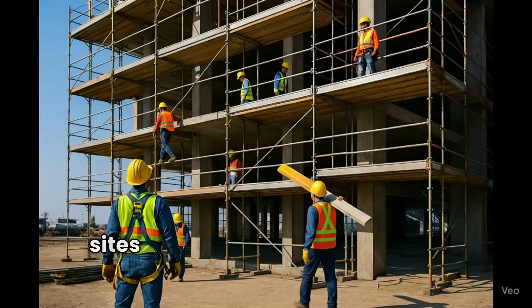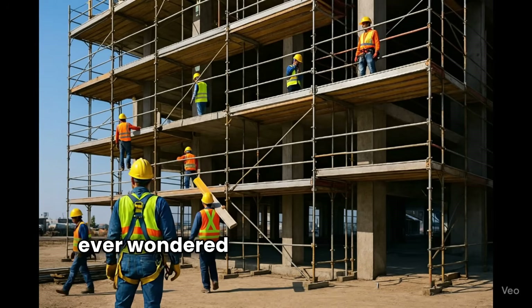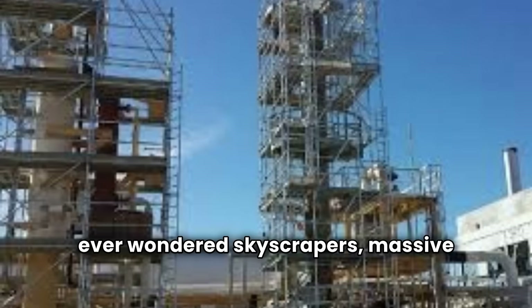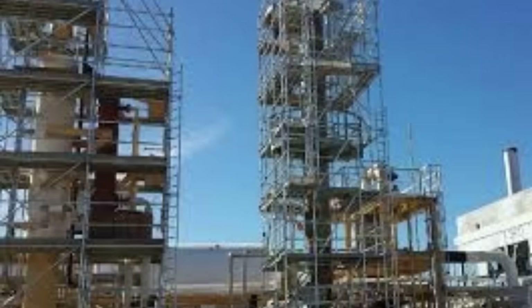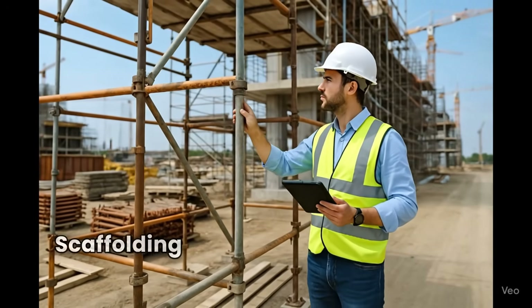Scaffolding safety on construction sites — the hidden lifeline. Have you ever wondered what skyscrapers, massive refineries, and gigantic bridges all have in common? Behind these colossal projects, there's a structure most people barely notice, yet workers depend on it every day: scaffolding.